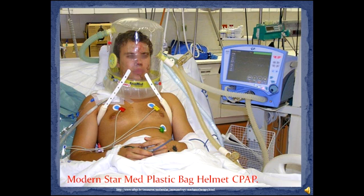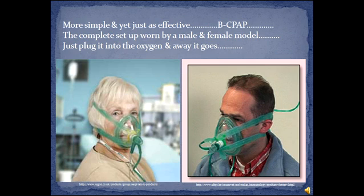The Boussignac CPAP system was first used in 1973 on Boeing 707 crash victims suffering severe respiratory distress from smoke inhalation, transported to Henry Mondor Hospital in Paris, where inventor anaesthesiologist Dr. Georges Boussignac was in charge of the intensive care unit. He secured plastic bags over the victims' heads and supplied high-flow oxygen with low pressure inside the bags, with an outlet hose in an 8 to 10 centimetre column of water. The system maintained pressure against airway structures, keeping them open to facilitate a reduction in the work of breathing.